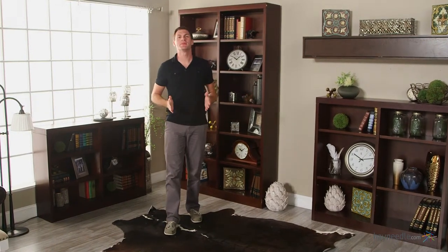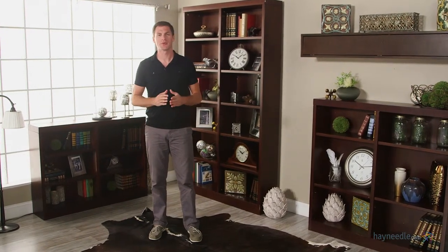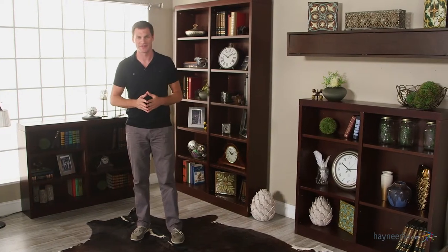Hi, I'm Mark with Hey Needle. Rarely can a piece of furniture embody your whole life. Well, that's what bookcases do. So find one that will not only hold it, but will adjust to it as well — with the Bellum Living Jefferson Double Wide Bookcase in Espresso.